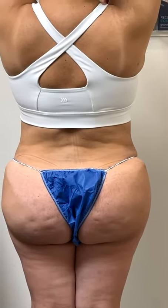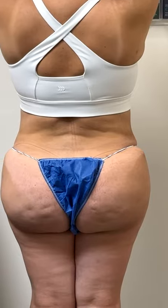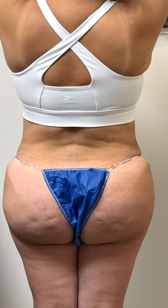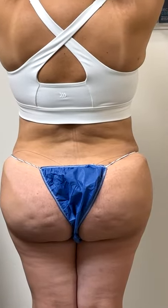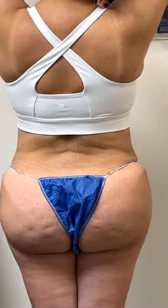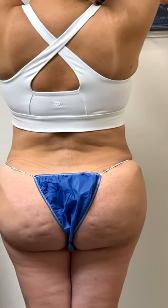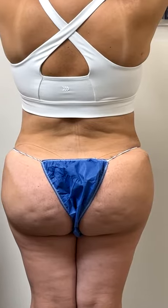We did a fat transfer to the buttocks and liposuction to the entire back. We did this procedure six months ago.